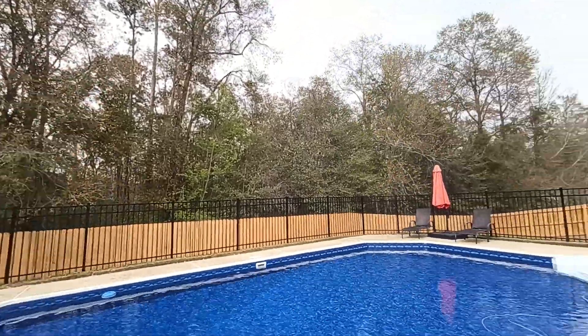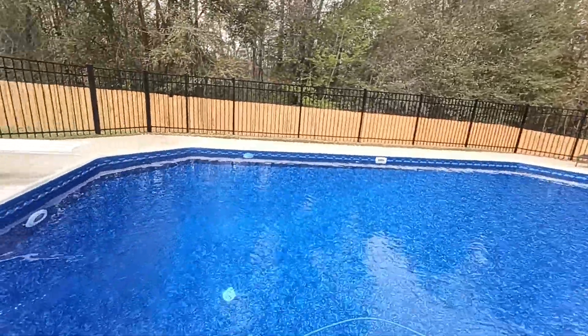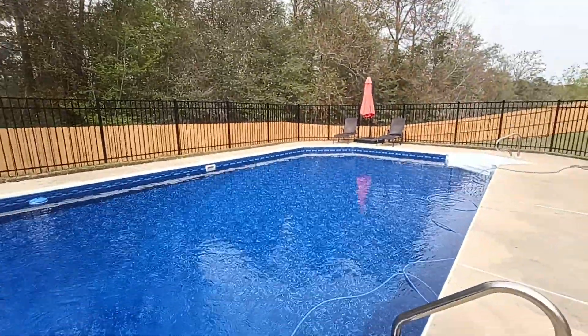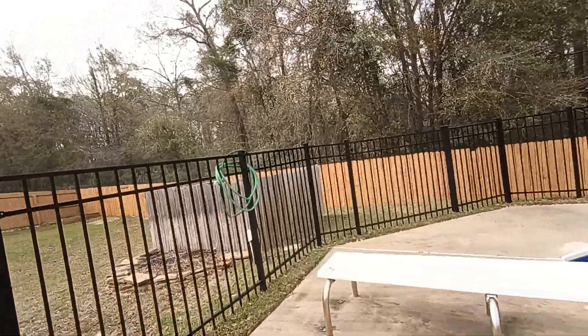It's wooded behind it, which is really nice. There's decent spacing between the houses. It's deep enough for a diving board — eight feet deep. All the equipment is tucked behind this wall over here.